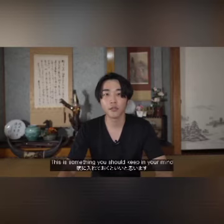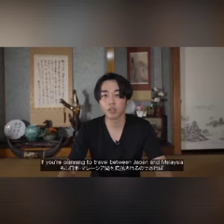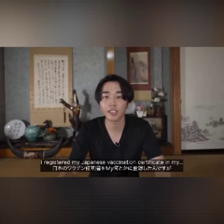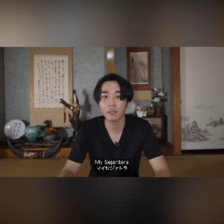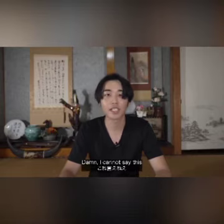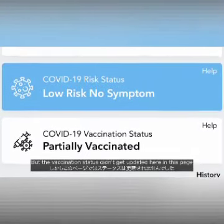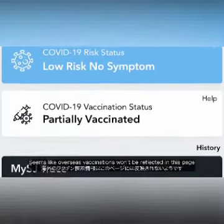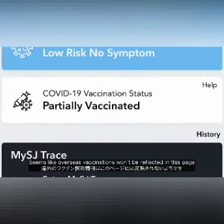If you are only partially vaccinated, you will have to do a COVID test and quarantine — something to keep in mind if you're planning to travel between Japan and Malaysia. I registered my Japanese vaccination certificate in MySejahtera, but the vaccination status didn't get updated on the page. It seems like overseas vaccinations won't be reflected there.